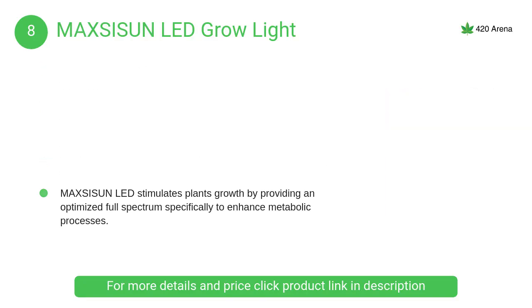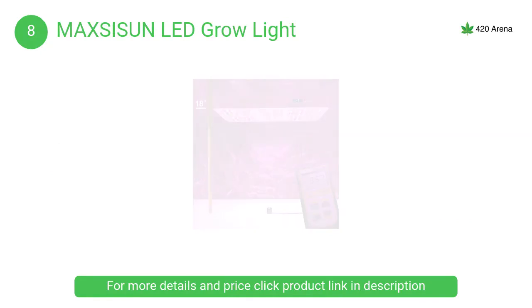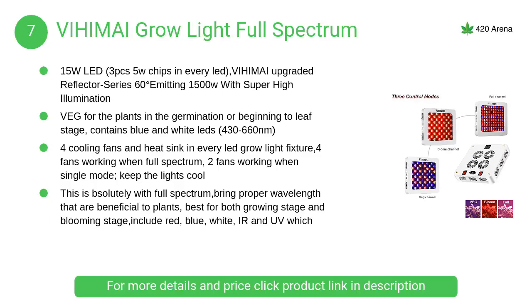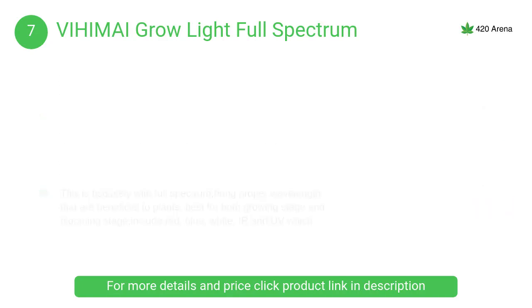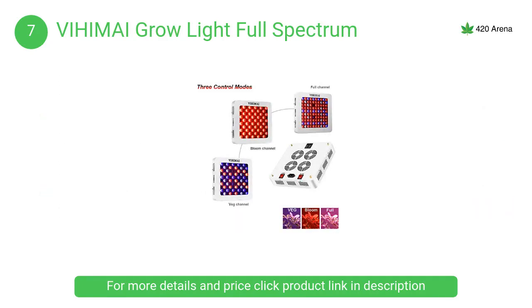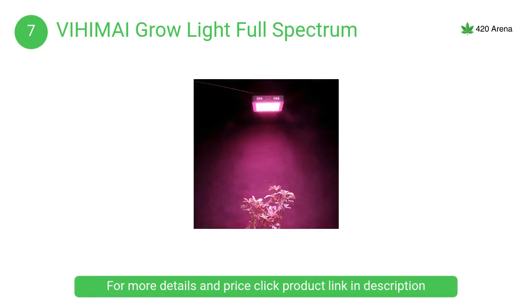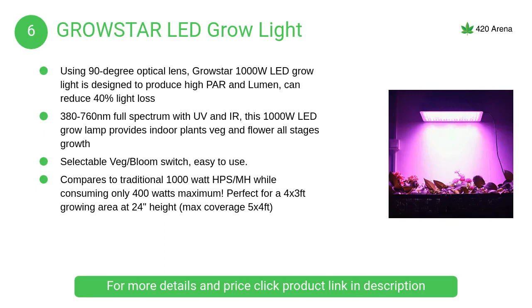At number 8, the Maxi Sun LED grow light, originated from years of rigorous research and development, vetted by some of the best growers in the world, with five-star reviews across all fields. At number 7, the VIHI MAI grow light — a full spectrum LED grow light with proper wavelengths beneficial to plants, best for both growing and blooming stages, including red, blue, white, IR, and UV, similar to sunlight.